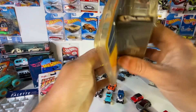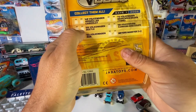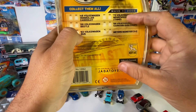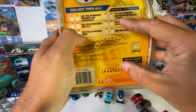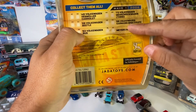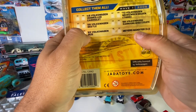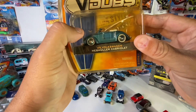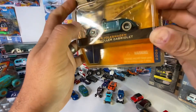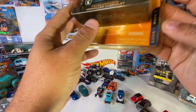This is the Jada V-Dubs '49 Volkswagen. The set includes a '59 Volkswagen, a '62 Bus, '73 Volkswagen, Karmann Ghia, and a Myers Manx. Jada V-Dubs — with a dollar sign — ain't that the truth. This one is freaking sweet, it comes with a surfboard. Wave one!